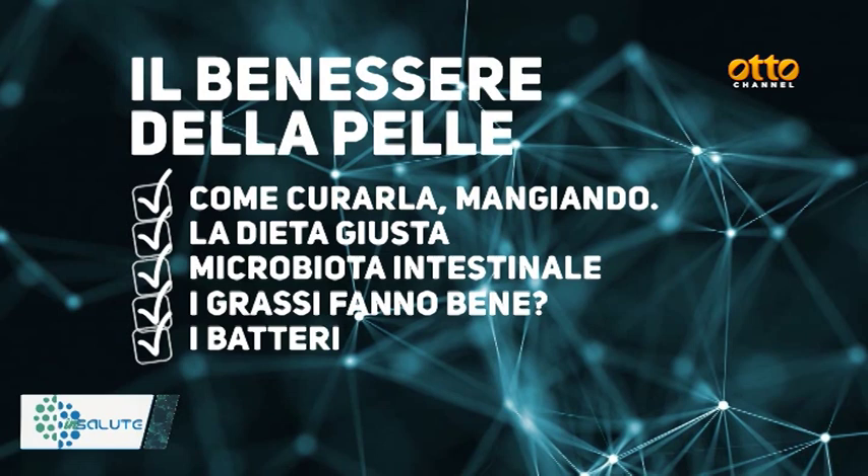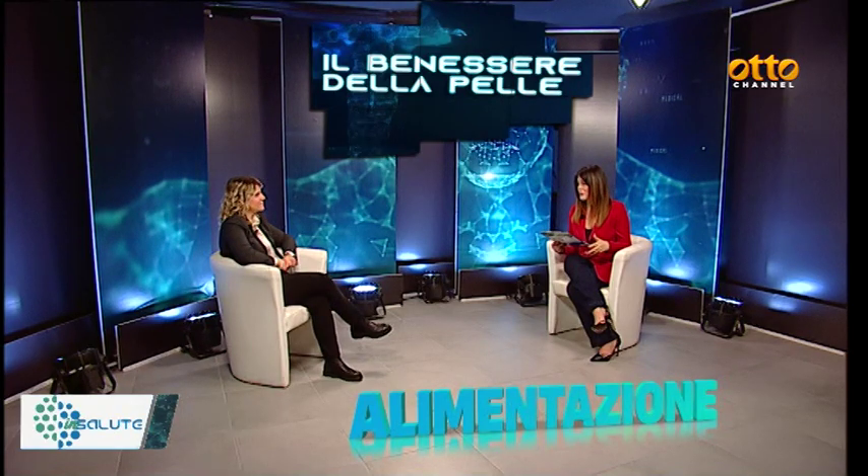Guardando all'estate e alla bella stagione, sappiamo bene che la regola principale per proteggere la nostra pelle passa proprio dalla tavola. Diciamo subito perché è importante l'alimentazione per proteggere la pelle, per evitare infiammazione e tante tipologie di patologie. Innanzitutto c'è da dire che il benessere della pelle parte in modo assoluto dal rispetto di determinate regole che noi dobbiamo inserire nella nostra alimentazione.